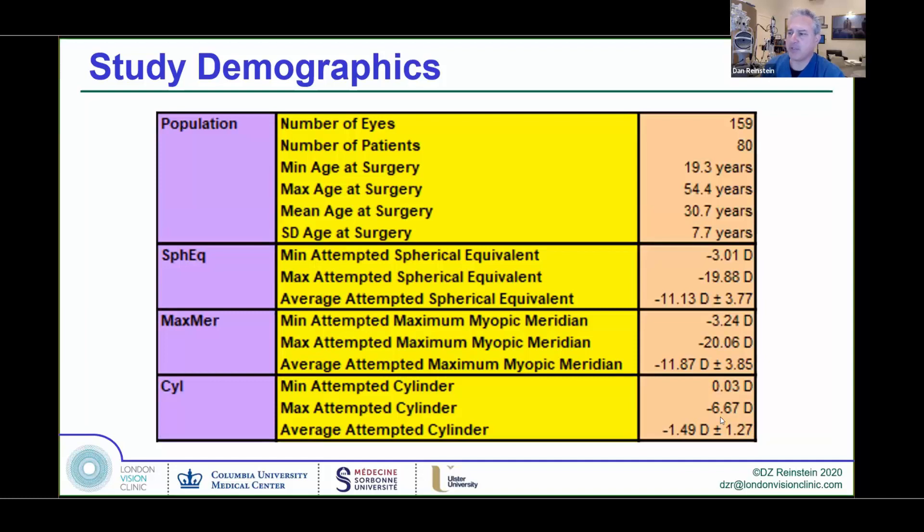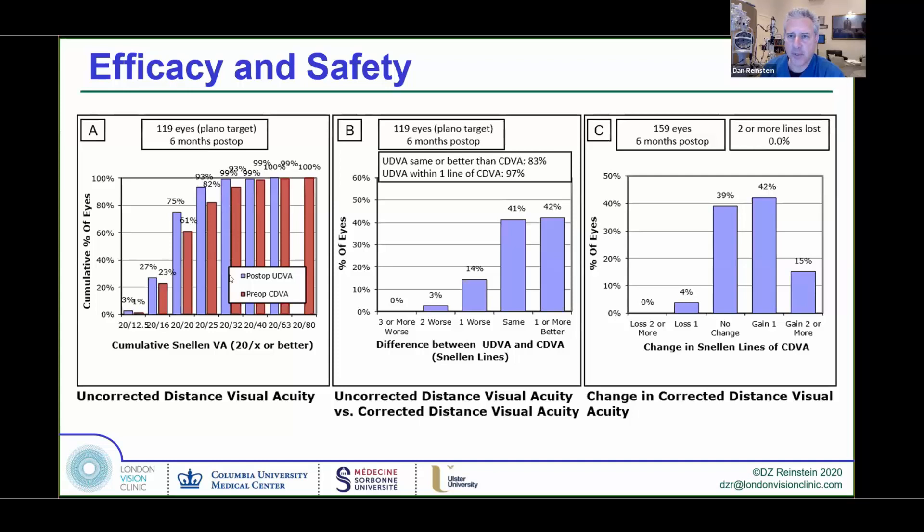When you look at a population of ICL patients — up to minus 20 with up to more than six diopters of cylinder — you get absolutely incredible results, with people seeing better after ICL surgery without glasses than they did before with glasses, often because we're treating such high levels of myopia, and we get extraordinarily good safety.